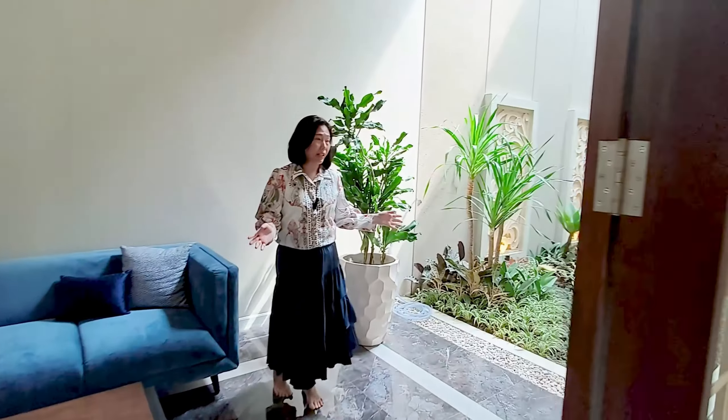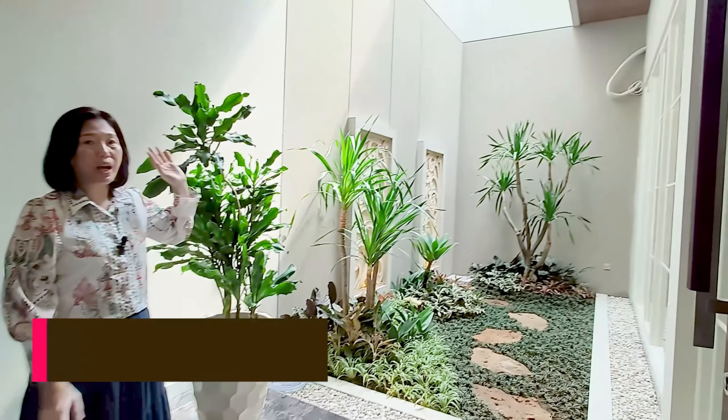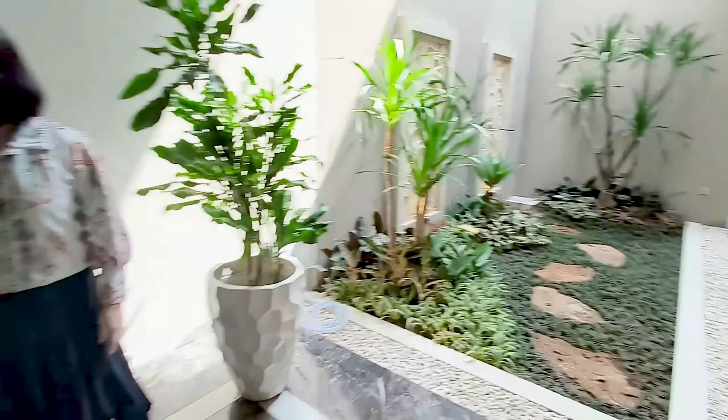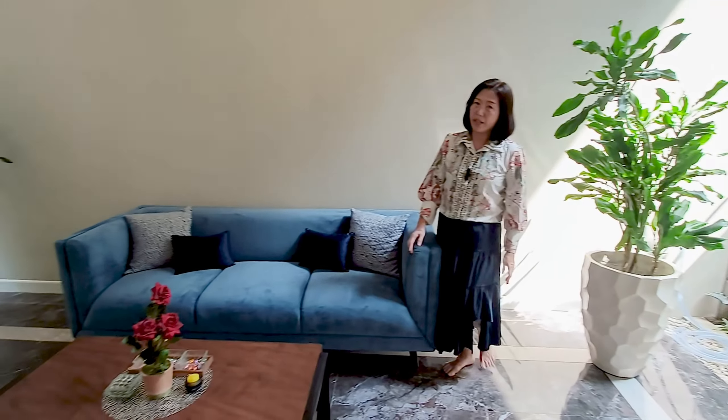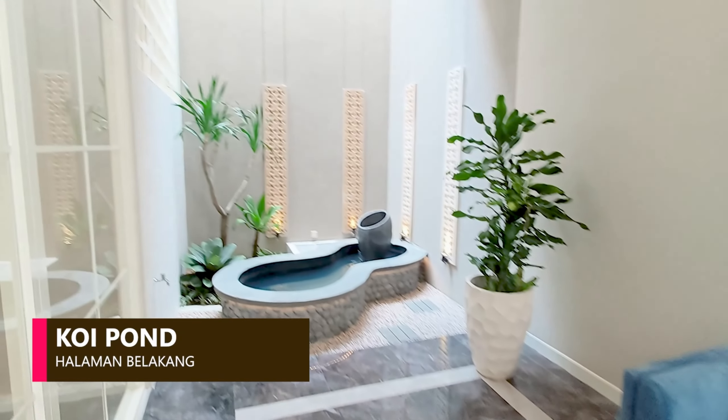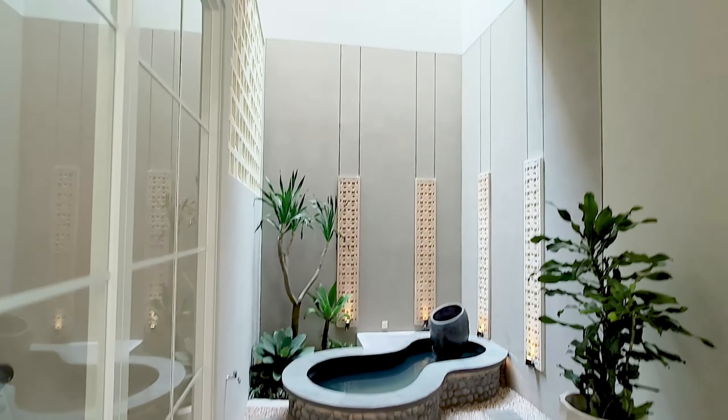Taman belakang ini, di sebelah kiri sudah open air yang sangat bagus untuk pencahayaan dan udaranya. Kamu bisa duduk-duduk di sini dari pagi hingga malam hari. Di sebelah kanan masih ada kolam-kolam dan di atasnya masih open air.